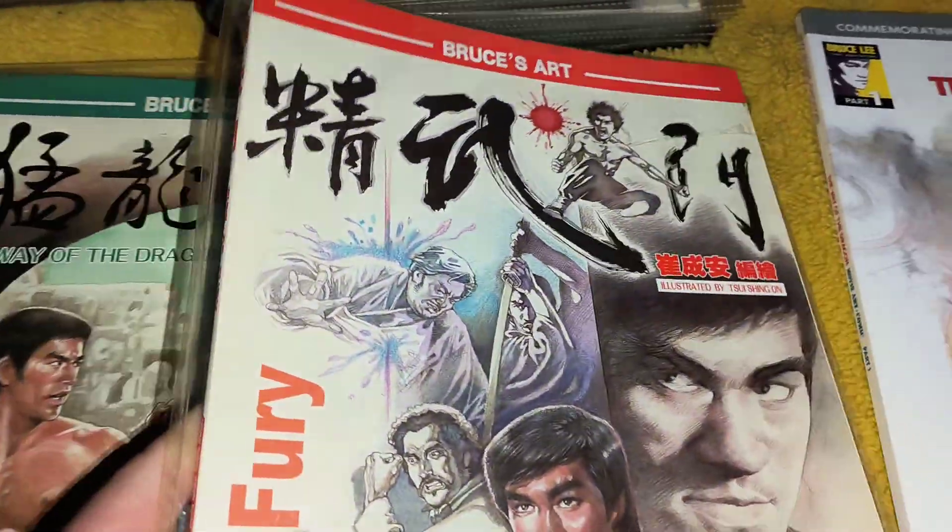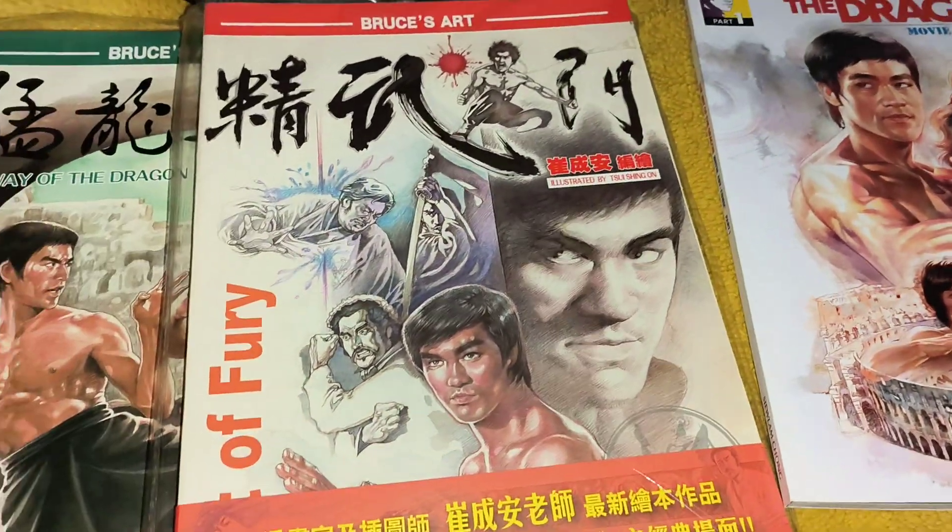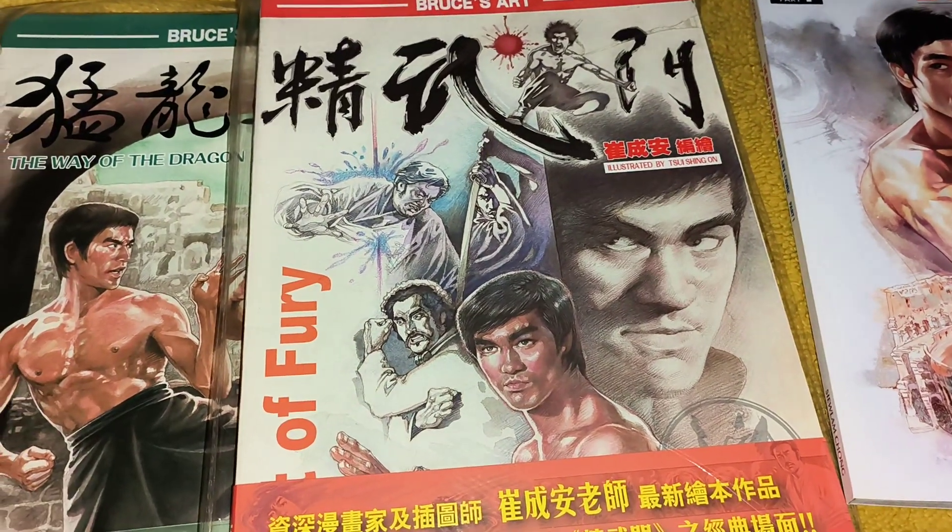Well, that's just a wee selection of comics that I've picked up over the years. I hope you enjoyed looking at them. Thanks for watching — bye for now.